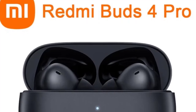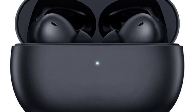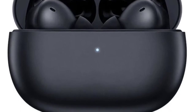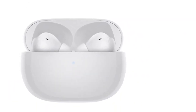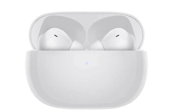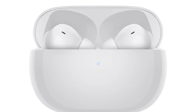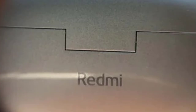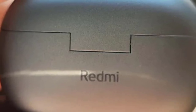The Redmi Buds 4 Pro are designed for all-day comfort with a lightweight, ergonomic fit. With up to 9 hours of battery life on a single charge and up to 36 hours with the charging case, they are built to last through long listening sessions. Quick charge technology provides fast top-ups, with 5 minutes of charging offering 2 hours of playback. These earbuds are water-resistant with an IP54 rating, making them suitable for workouts or outdoor use.